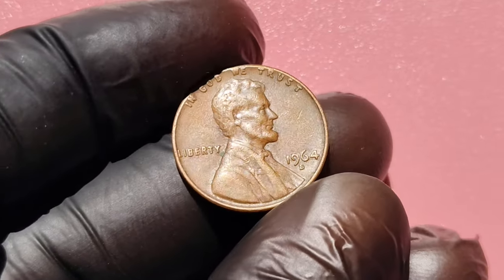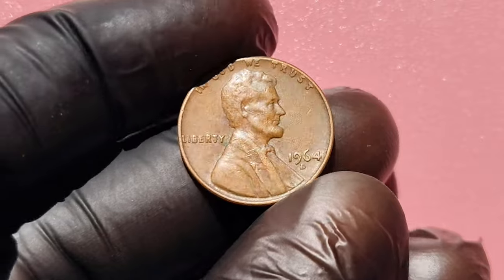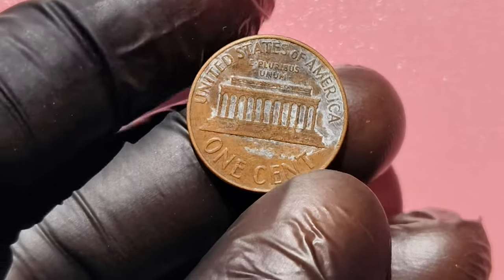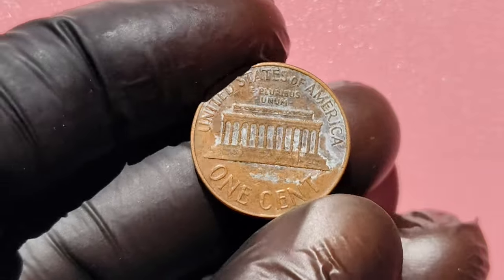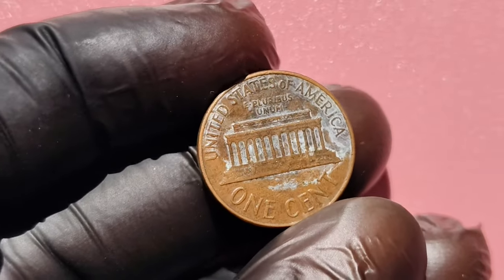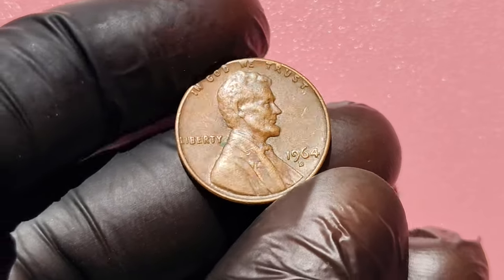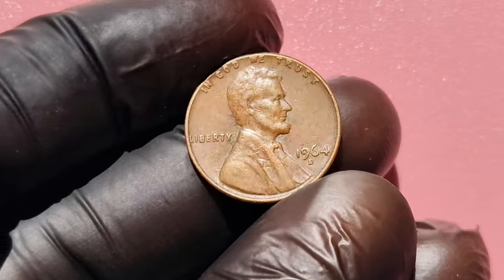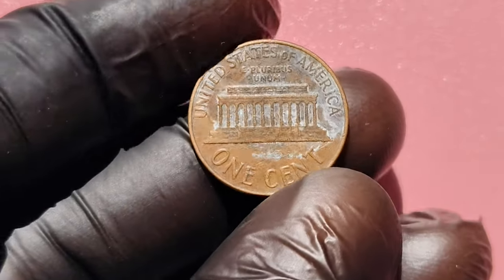Could a simple coin in your pocket be worth $1 million? What if I told you that the 1964 D Mint Mark coins could make you rich beyond your wildest dreams? In today's video, we're diving deep into the fascinating world of rare coins, specifically the 1964 D Lincoln pennies and other coins from that year that collectors are willing to pay thousands, sometimes even millions, of dollars for. Stick around to find out what makes these coins so valuable and how you can check if you've been sitting on a fortune all along.